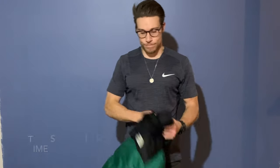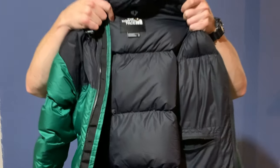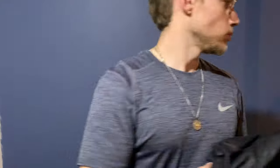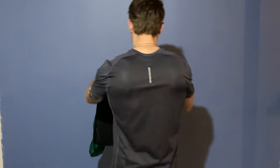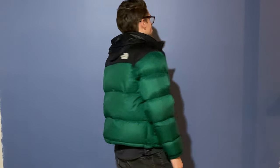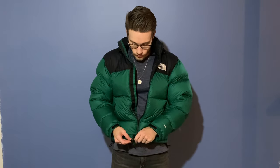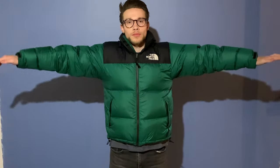In this video we're going to compare a size medium versus a size large in the retro 1996 Nupsy jacket. This is the men's medium — you've seen it in some of my other videos. As everybody knows this coat fits a little short and people have been saying I should try a large. I'm six feet tall, about 175-180 pounds, 42-inch chest, 31-inch waist.